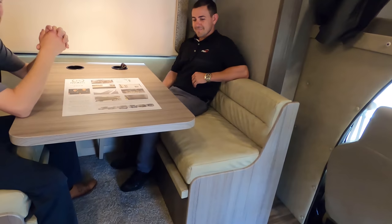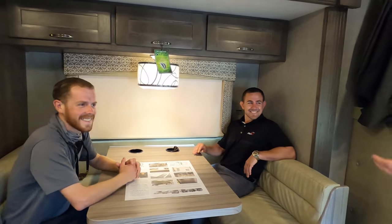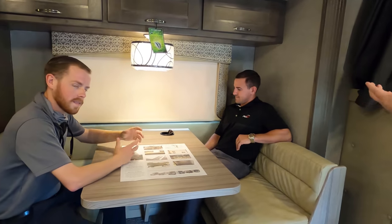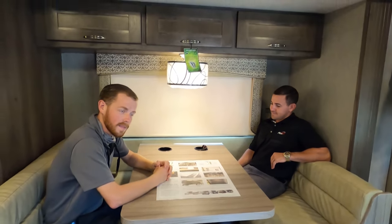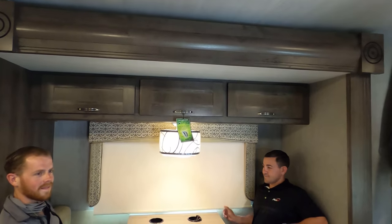Over here in the dinette, we have our models demonstrating eating a meal. What I love is that when driving down the road, they do have cup holders for sunglasses or drinks, so if you hit the brakes too hard, the drinks won't go flying.